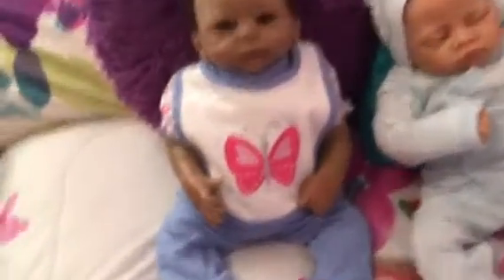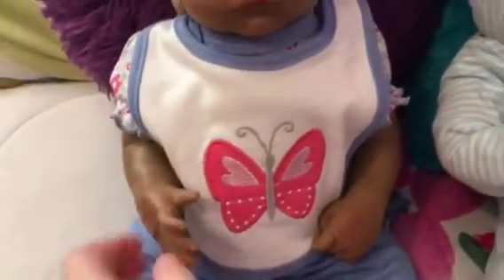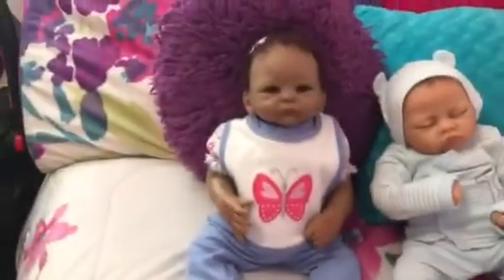As you can see, she is sitting, and I can move her arms really well, and her legs, I can move them. Her head I can move too.